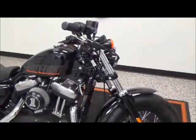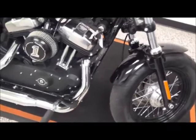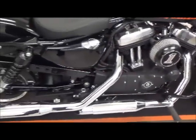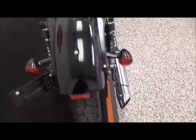This bike comes with a 1200 cc motor, a 5 speed transmission, fuel injection, laced wheels, forward controls, an upgraded air cleaner kit, upgraded grips, and a 2 gallon fuel tank.